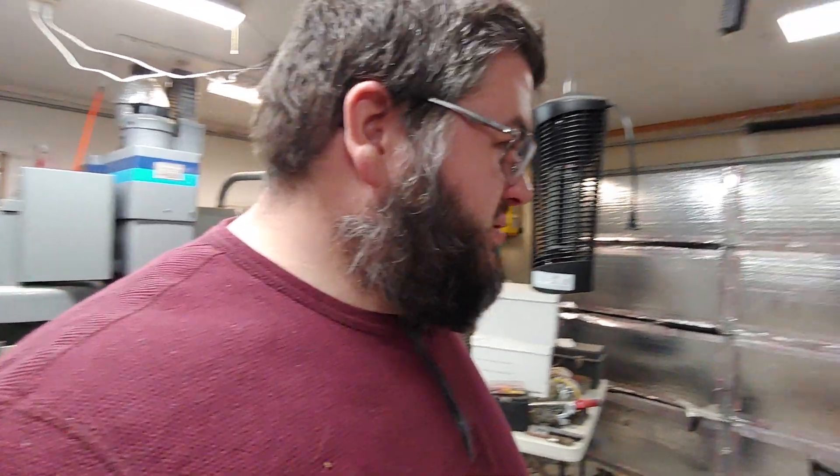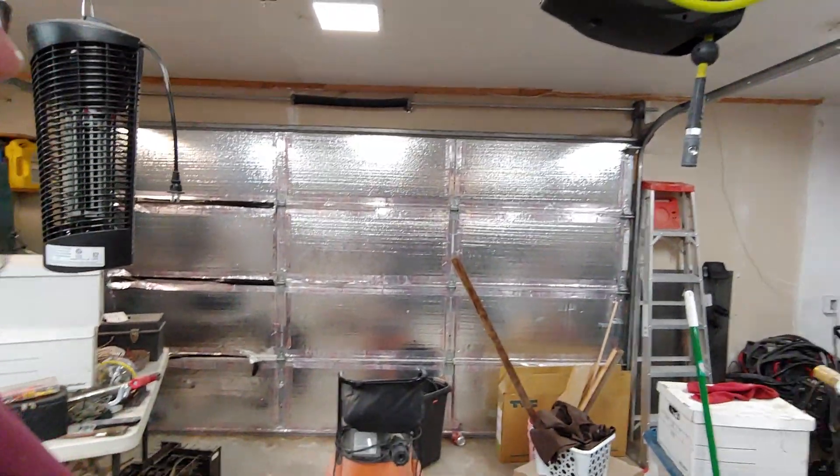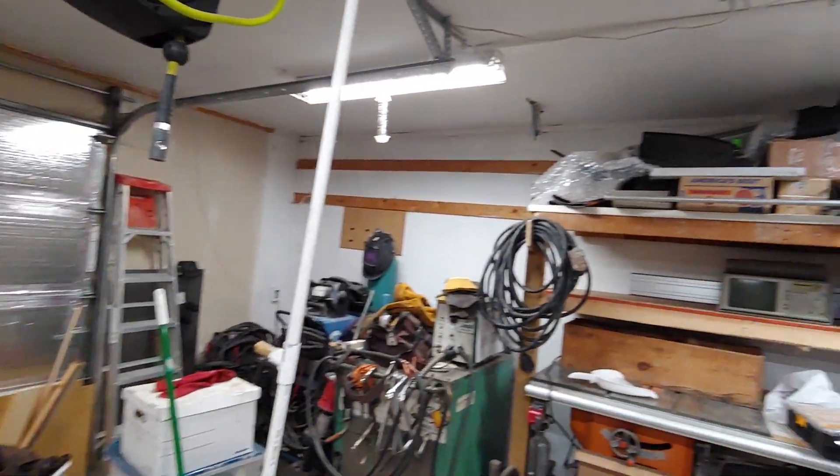Hey folks, this is Perry again. I am in my shop. This is a very quick and dirty video that I'm doing on my phone, and the reason I'm doing this is I'm kind of going stir-crazy, and that stir-craziness has made me decide to work on my shop. What you see here is my shop in an incredible mess.